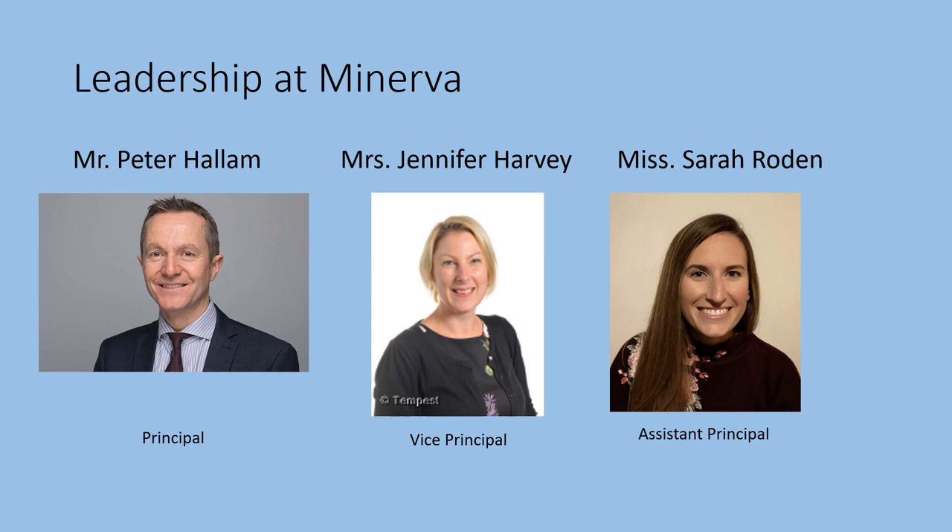Here are our senior leaders at Minerva. Mr Hallam, our principal, Mrs Harvey our vice principal, and Miss Roden our assistant principal. Miss Roden is also our lead for children with special educational needs and disabilities.